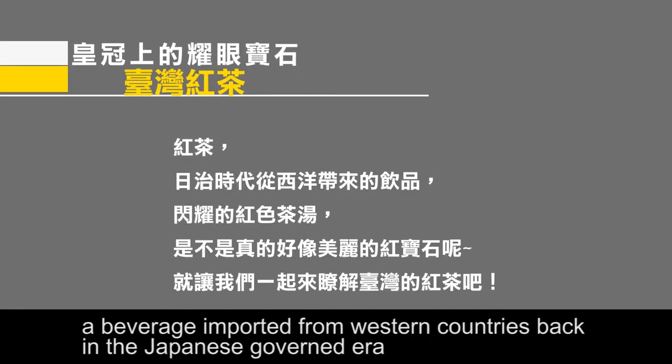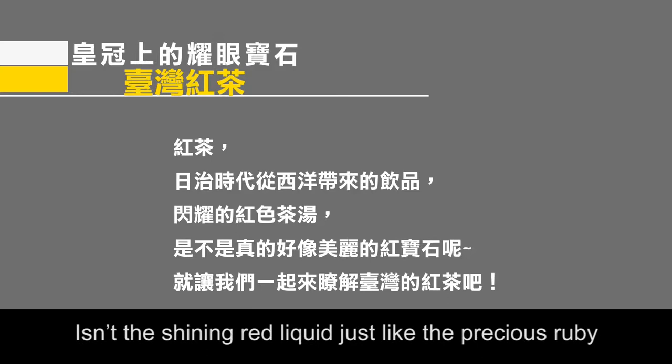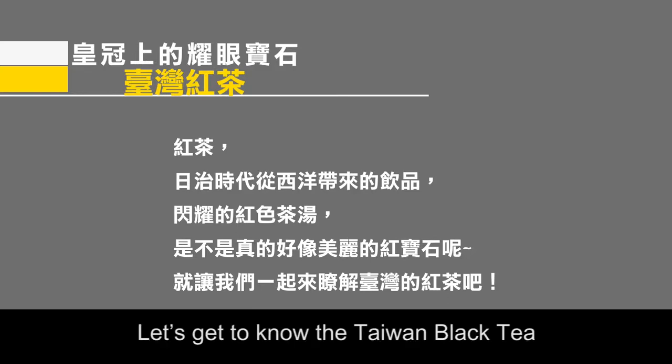Black tea is a beverage imported from Western countries back in the Japanese colonial period. Isn't the shiny red liquid just like a precious ruby? Let's get to know Taiwan black tea.